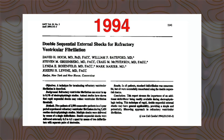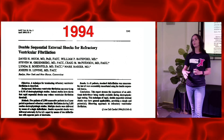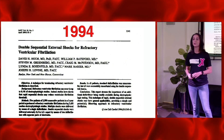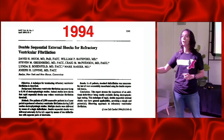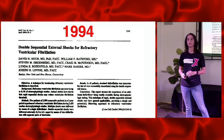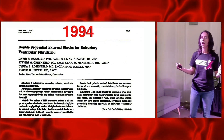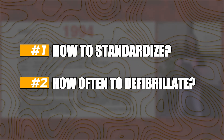Fast forward to 1994 — not that long ago. 1994 is the first case series published in JACE of dual sequential external defibrillation. So this is not as new as we think it is, but a lot of the studies are now coming through. It's taken time for us to figure this out properly. That case series involved five patients who were in refractory V-fib; after multiple defibrillation attempts, they successfully resuscitated all five back into normal sinus rhythm with dual sequential external defibrillation. And now the excitement begins — how can we standardize this? How often should we be defibrillating the standard way before we switch to this?